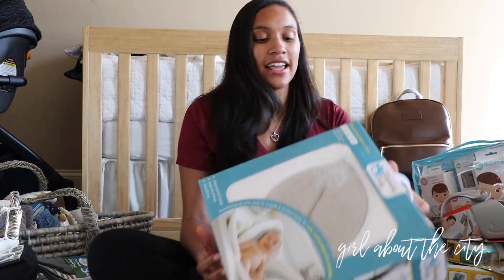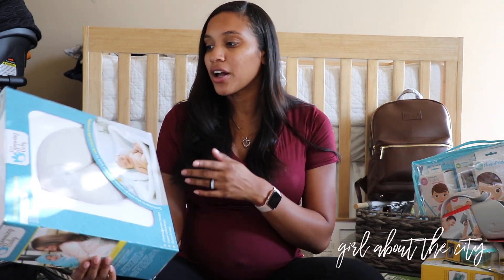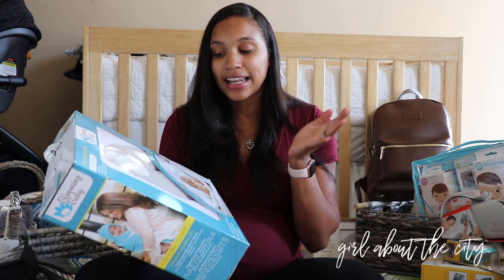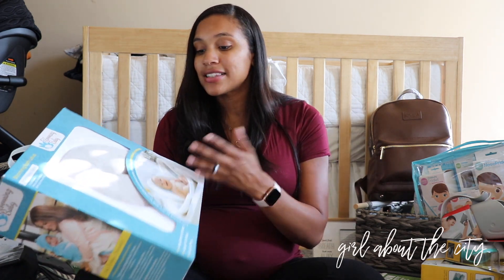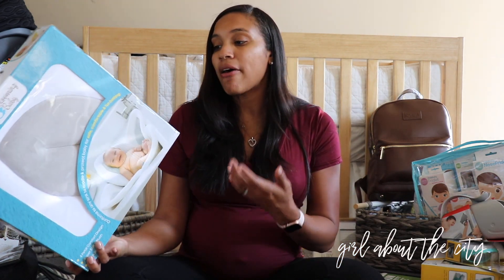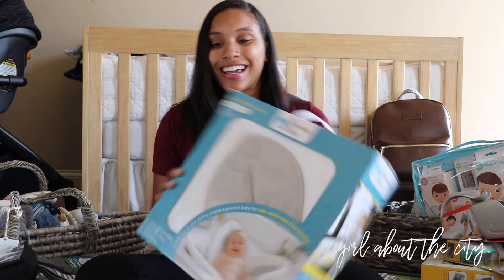The first item is our Blooming Bath Lotus. I'm really excited about this — it's what we're going to bathe him in, probably for a little while. It says it goes up to six months. I really like it because you can just stick it in the sink and give him a bath. You don't have to run too much water, and the best part is it doesn't take up any space. You can throw it in the dryer and then hang it up or store it under the sink. It folds up very compactly, and I like things that aren't going to create too much clutter.